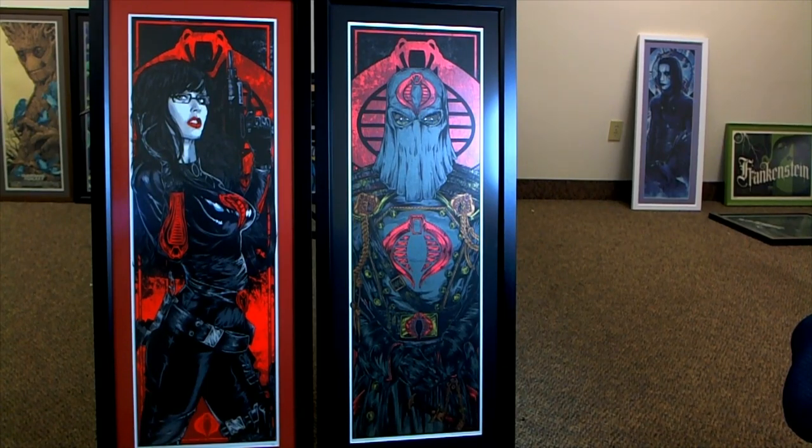Hey guys, Joey here at FBB Friendly Collectibles — Friendly Box Breaks. Just wanted to show you some of my personal collection of Mondo-style posters. You can head over to friendlycollectibles.com for more. Check it out — these are a couple of prints by Rice Cooper. A couple of the guys pulled these in the breaks over at Friendly Collectibles, and I purchased them from them.